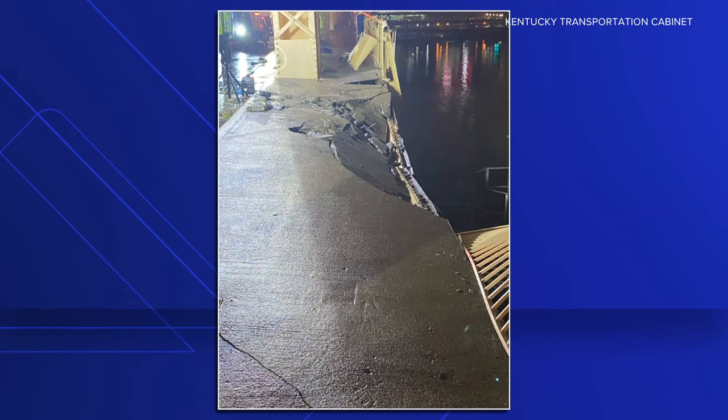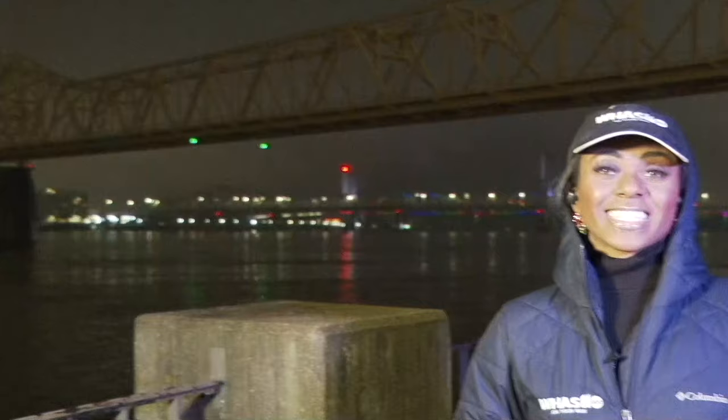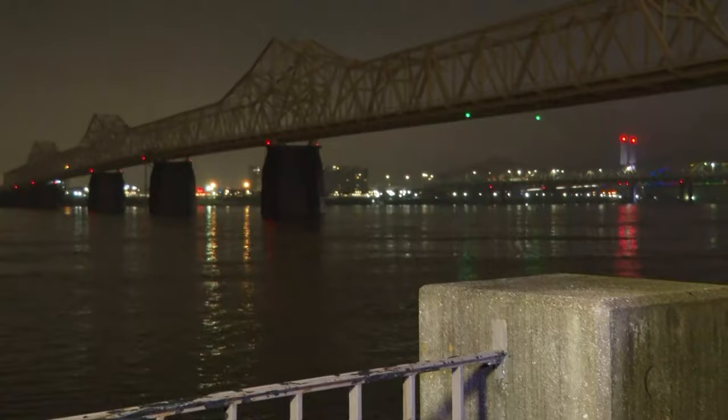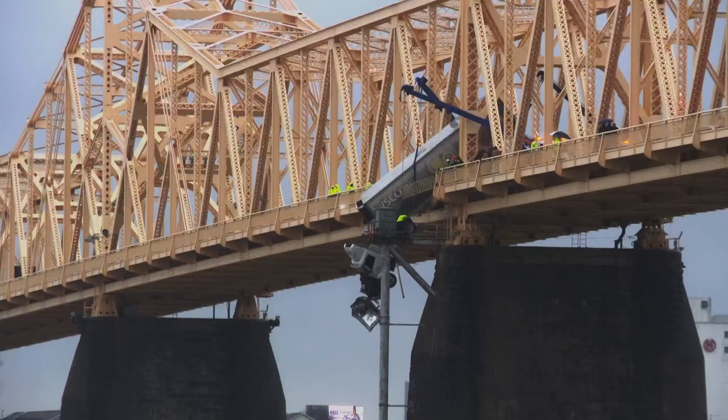WHAS 11's Taylor Woods and photojournalist Aston Hester are live on the Louisville waterfront to show us where the work stands at this moment and what's next. As you can see, the lights are pitch black tonight on the Second Street Bridge, and just a few minutes ago, crews with KYTC just wrapped up their first day of inspection. They were inspecting how safe that bridge is now and what changes need to be made moving forward. At this time, there is no clear estimate on how long it will take them to fully inspect and when the bridge will reopen.